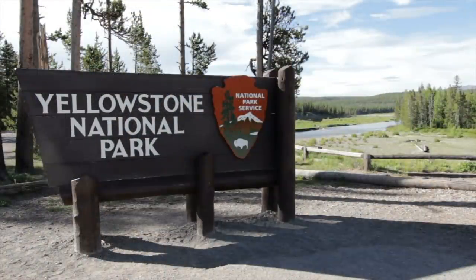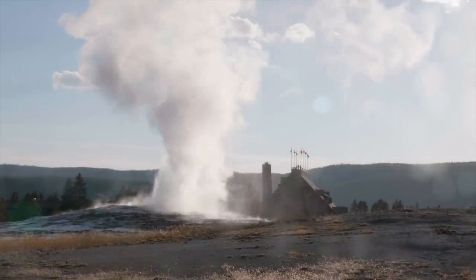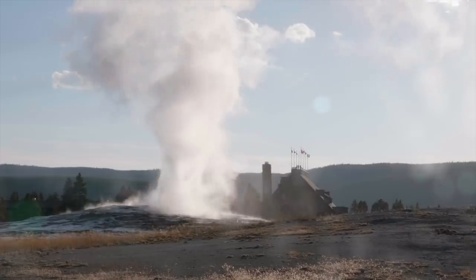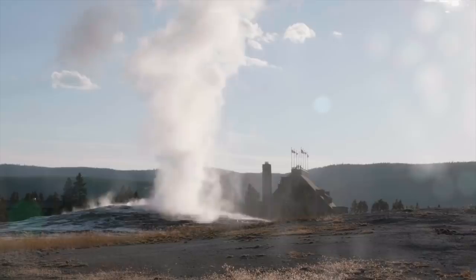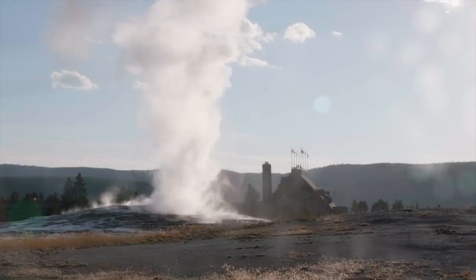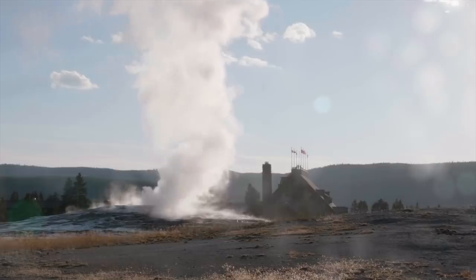Over the past two years, this supervolcano has been showing scientists that it's still active. Recently, a park official has come forward and said that a thermal spring near Old Faithful in Yellowstone National Park has erupted for the fourth time in the last 60 years. This particular spring went from being dormant to spewing steam and water between 20 and 30 feet high.